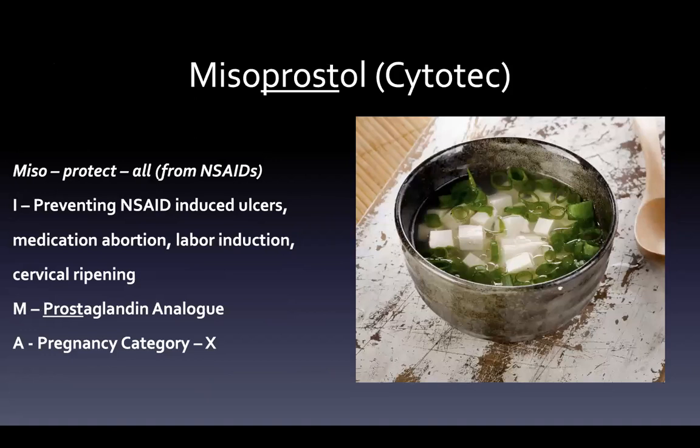Misoprostol, or Cytotec — think of it as 'miso-protect-ol' from NSAIDs, which is really what it does. It prevents NSAID-induced ulcers, but it can also be used for medication abortion, labor induction, and cervical ripening. It's a prostaglandin analog — you can see the 'prost' in misoprostol. It is pregnancy category X, so if you're not using it for one of those specific indications, you don't want to risk it. That's why it's fallen out of favor when treating ulcers.